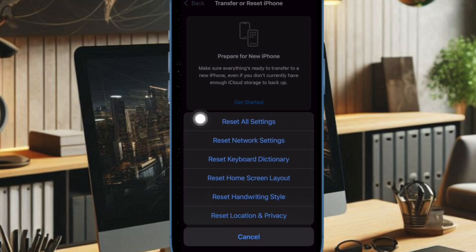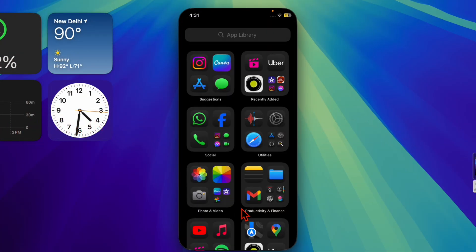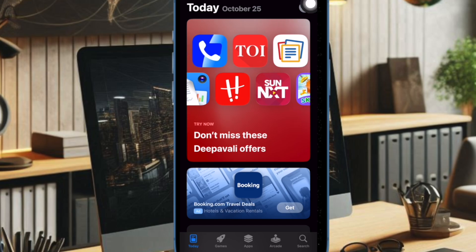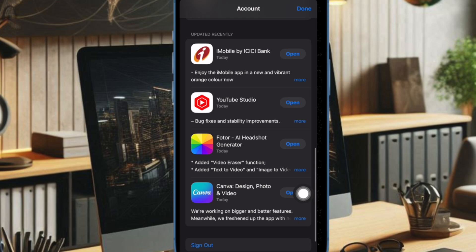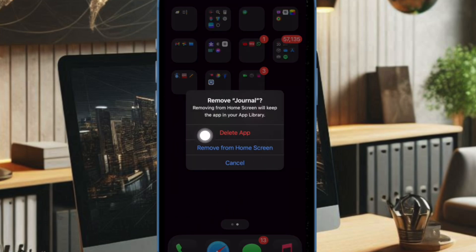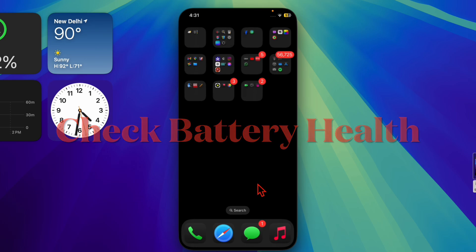Next, I recommend you to update or delete any faulty apps on your iPhone. If the issue started after installing a particular app, that app could be causing conflicts. To update an app, open the App Store, tap your profile at the top right corner, scroll down to see the list of apps that need updating, and update them all at once or one by one. If you want to delete an app, touch and hold it, tap Remove App, then tap Delete App and confirm.